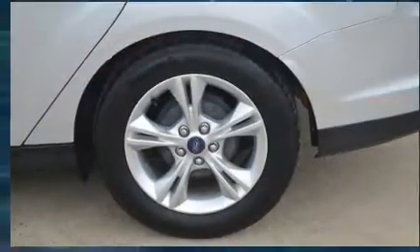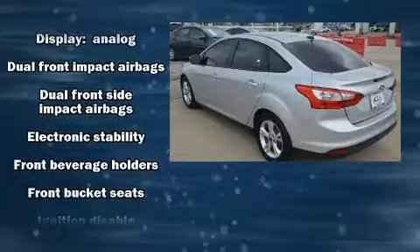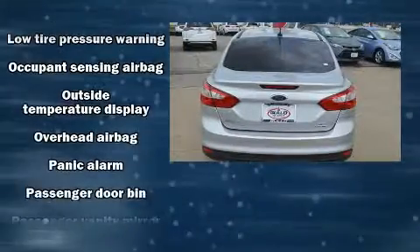Passengers are protected by various safety and security features including head-curtain airbags, front-side impact airbags, traction control, brake assist, ignition disabling, and ABS brakes.